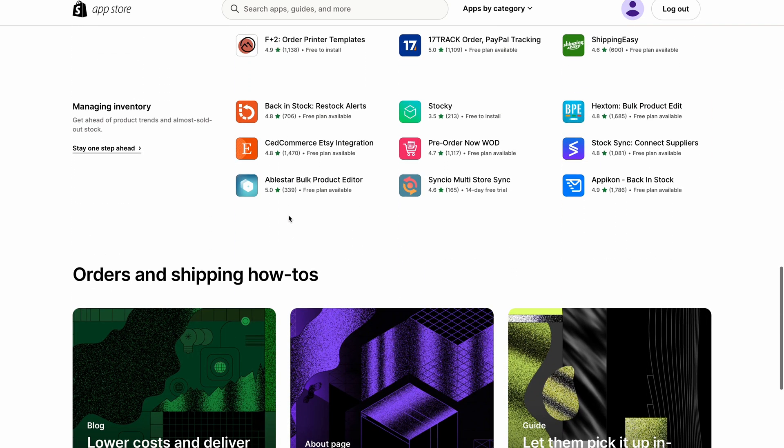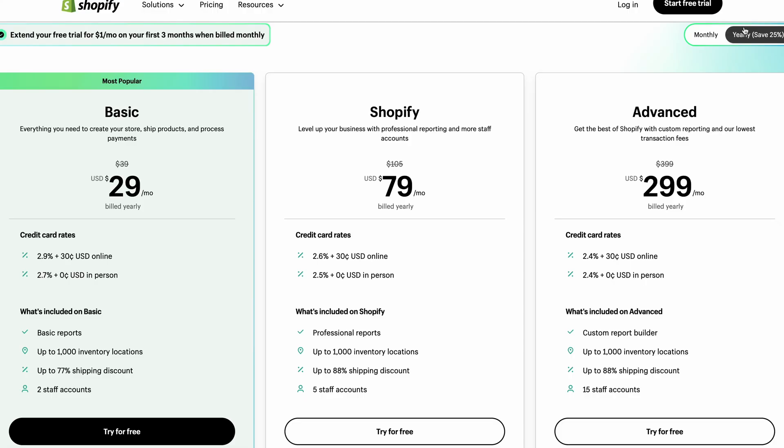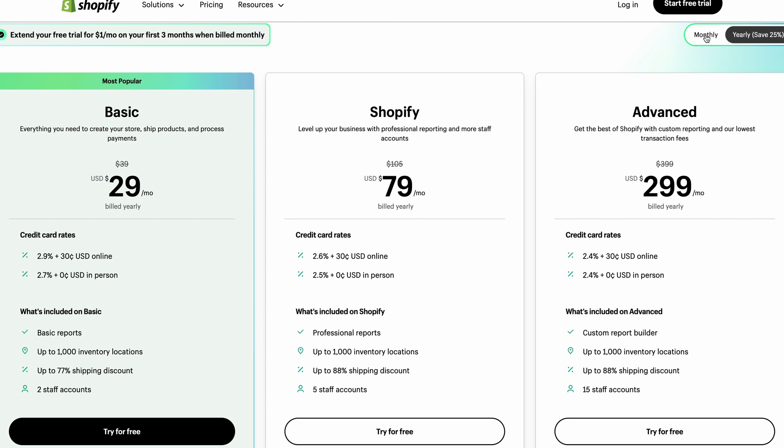Of all the website builders, Shopify has the shortest free trial — only three days — but you can get an additional three months for just a dollar. I actually kind of like this: three days and three months is plenty of time, and I don't mind spending $1 to really test it out without being rushed. Here are Shopify's three pricing tiers: the basic tier at $29 per month billed annually, the Shopify tier at $79 per month billed annually, and the advanced tier. They are very clear about the differences between monthly and annual pricing — you get a 25% discount if you pay annually. The basic tier is $39 and the Shopify tier is $105 per month if paying monthly.